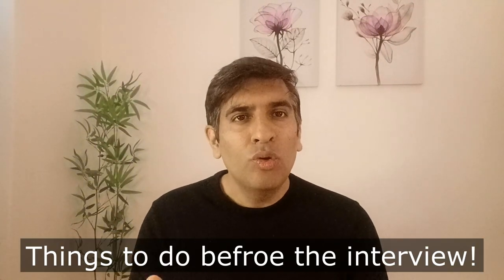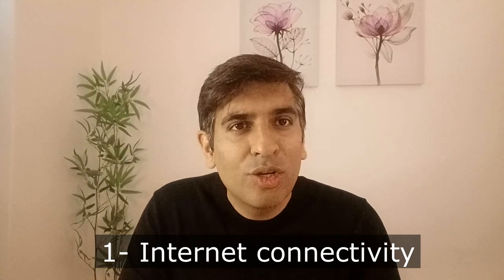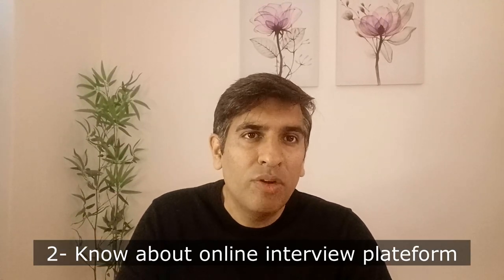Now let's talk about things to do before the interview. Number one, you must check your internet connectivity — it should be fine, otherwise you are in trouble. The second thing to pay attention to is that you must know the online interview platform they are going to use. For example, it could be Skype or Zoom. If you don't know how the platform works, you will likely lose your confidence during the interview session.